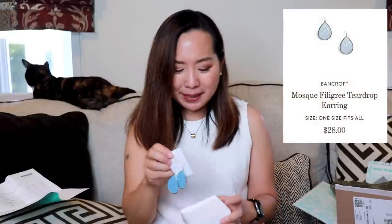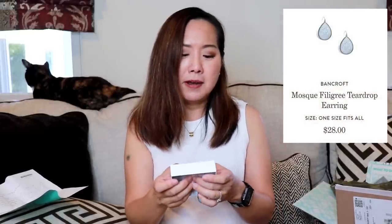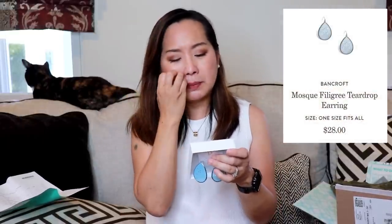And lastly I have jewelry — some earrings by Bancroft. These are the Mosque Filigree Teardrop Earrings in light blue, and these are $28. They're very very big, but cute. Now I'm going to try everything on and we'll see how it looks.